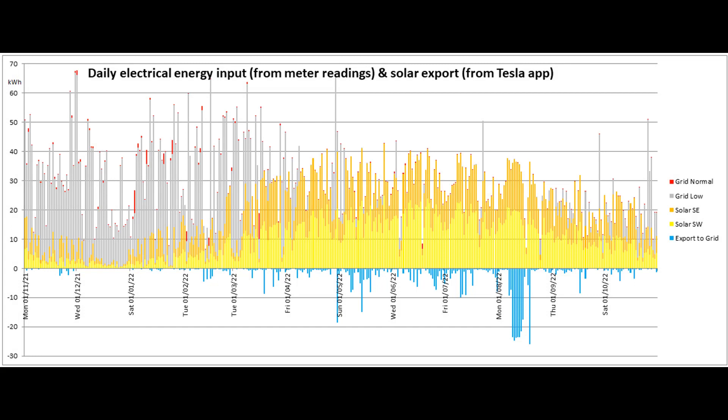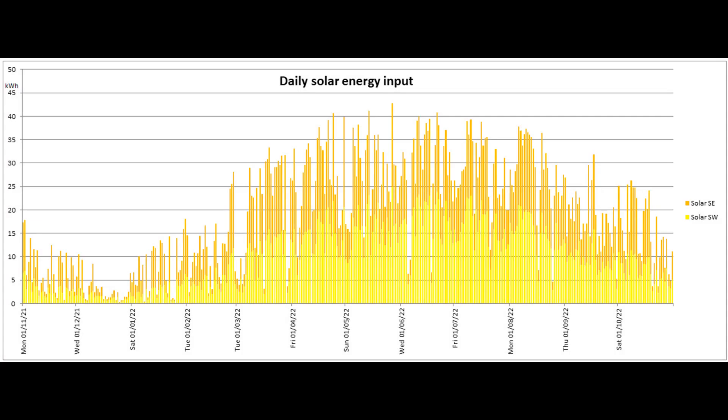Here is the distribution of the energy input and export for the past 365 days. And this graph shows the daily solar production for that same period.